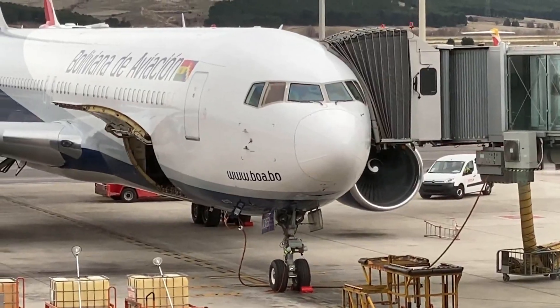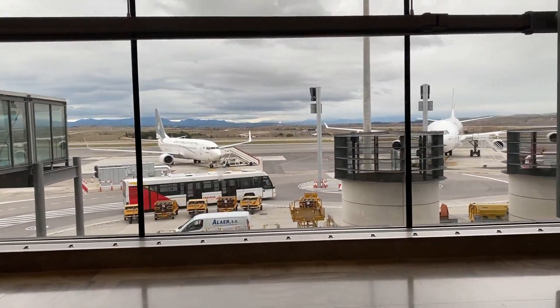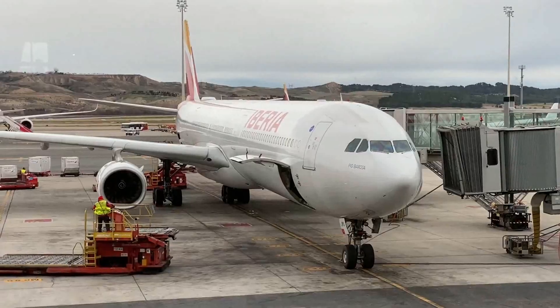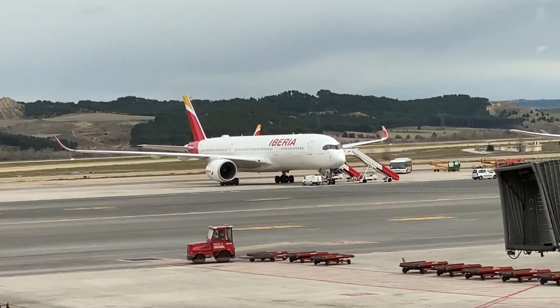My flight to New York would be leaving from the satellite terminal here at Barajas Airport. I know I probably just butchered the pronunciation of that — to be honest, I did come pretty close to failing Spanish in high school. Anyway, I'll be crossing the Atlantic with Iberia today on that plane's replacement, the beautiful A350-900.